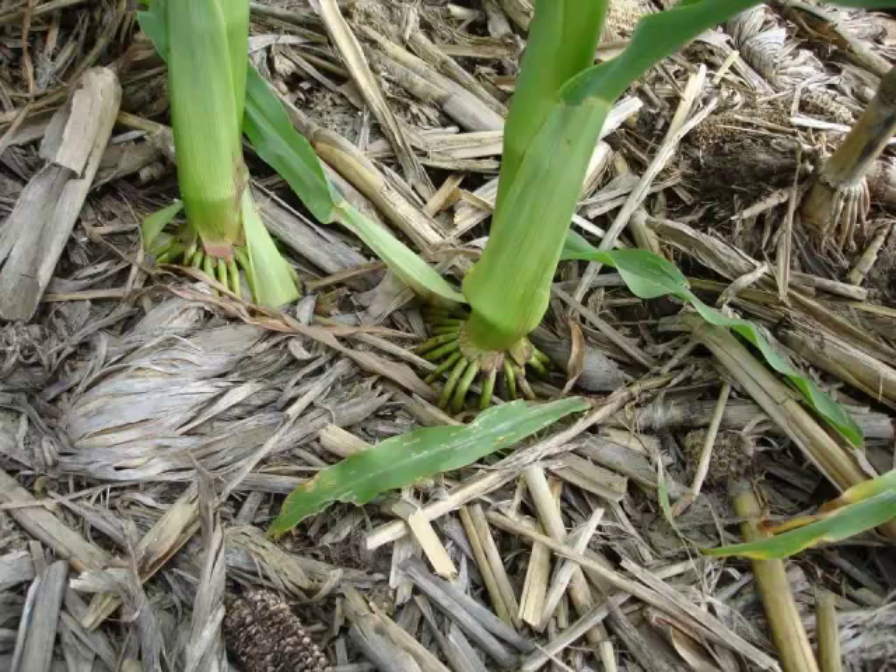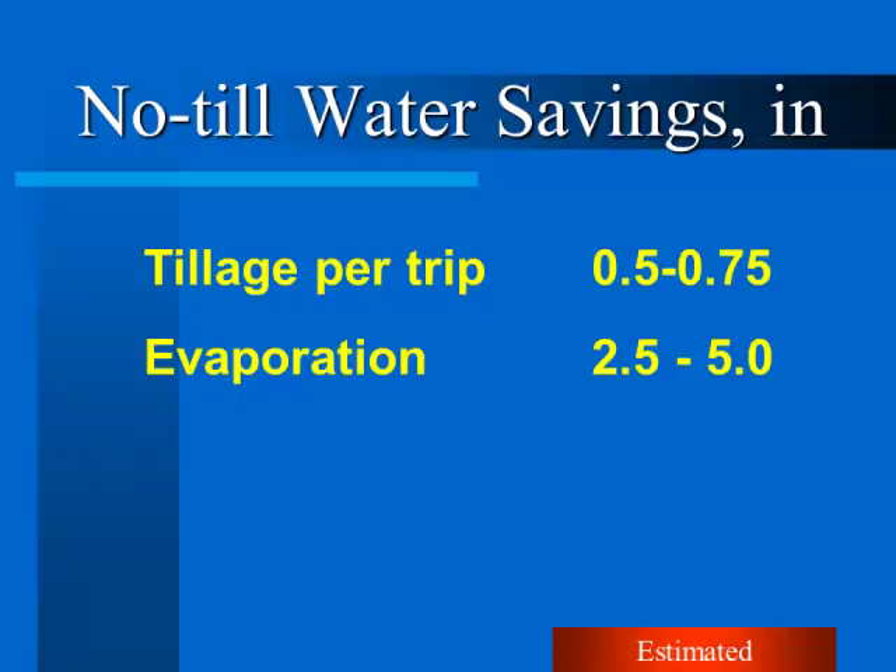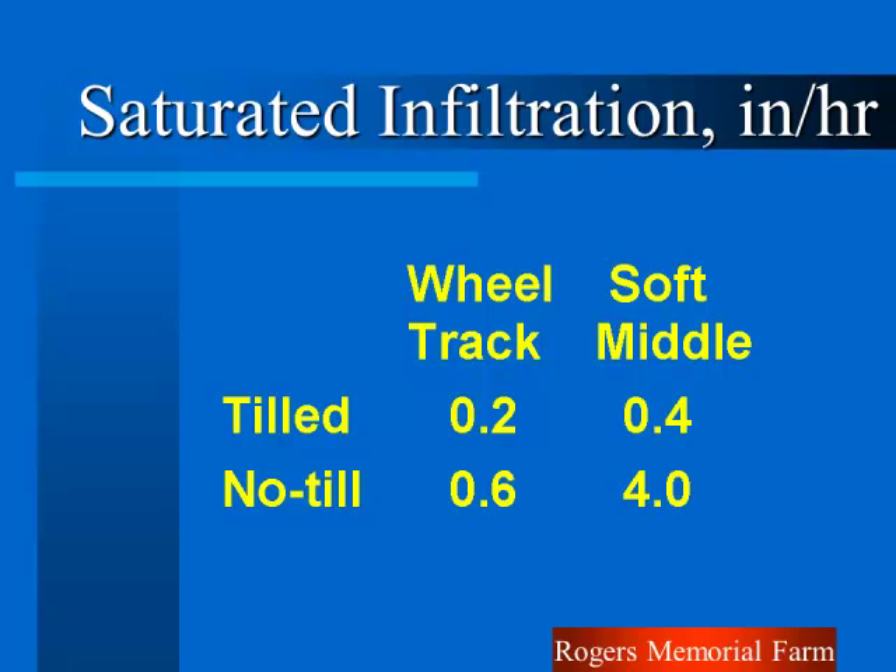Leave the residue out there — that same residue is going to reduce evaporation during the growing season. In Nebraska we've measured reducing evaporation by 2.5 to 5 inches, simply by keeping the sun and wind off the soil surface. It keeps the soil temperature cooler, so evaporation is less. Even in Ohio with plenty of rain, during the growing season sometimes it gets dry. If you've let the soil moisture evaporate, you're losing water. The other thing is infiltration. As we get a crust on top and do tillage breaking up soil pores, we don't have good infiltration.